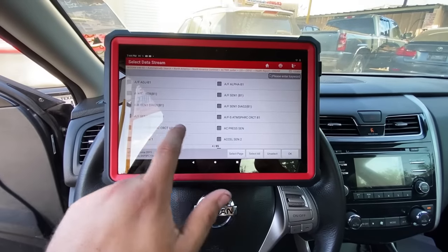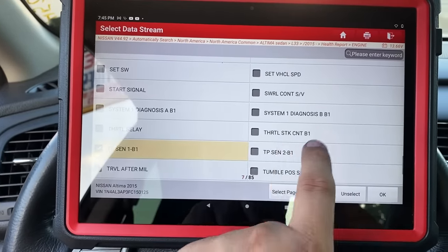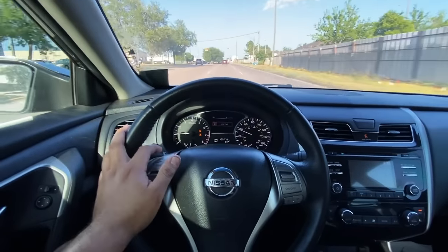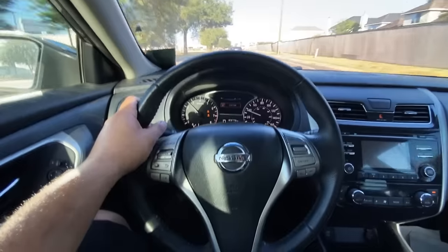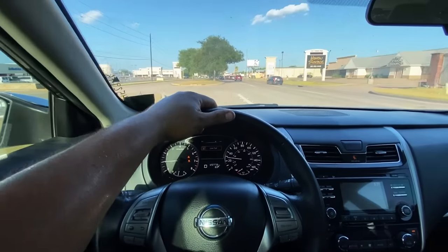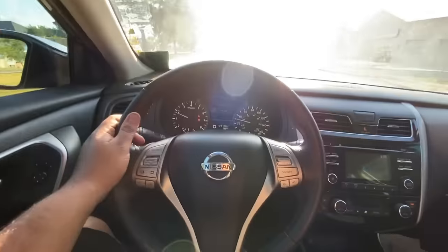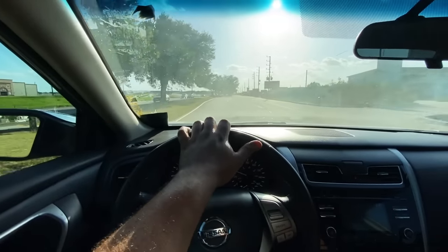I'm going to add data pids for the accelerator pedal position sensors and the throttle position sensors — TP1, TP2 — plus some others. Now that we have all our data pids loaded up, I'll graph it and hit the record function. Let's take this thing for a test drive. That did not take long — the vehicle has already started to act up. I'm going to hit the brakes and bust a U-turn. After I let off the brakes, my foot is now to the floor — the accelerator pedal is all the way down — but I'm barely moving. I'm going to coast back into the shop and look at the data.